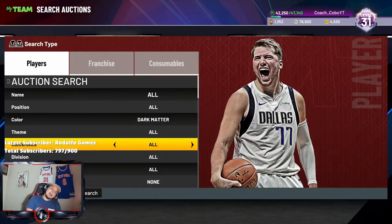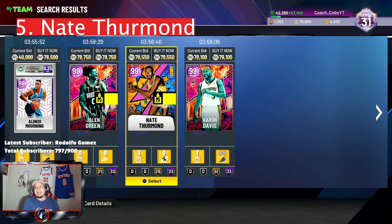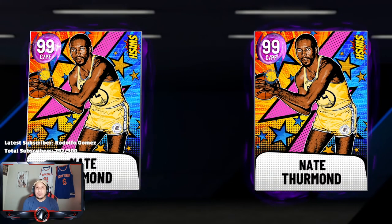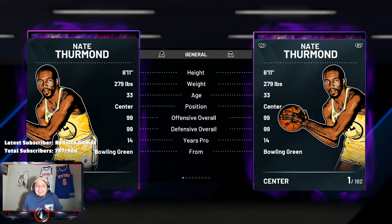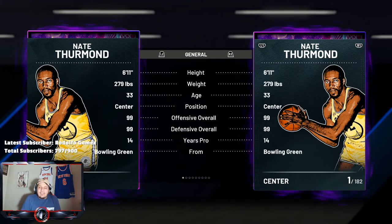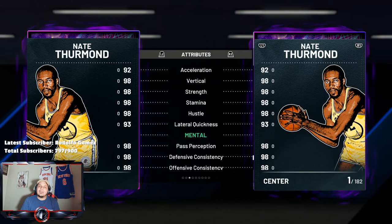Coming in at my number five is another card I do not expect on this list forever, and it is Nate Thurman. Nate Thurman is actually so good that he's starting on my power forward position right now. He's a bucket, he's a defensive lengthy monster that can give you the corner shot, the layup, the rebound. This man is just a defensive beast on the boards — he's literally a mini Hakeem Olajuwon. Make sure you pick up Nate Thurman; he's one of the better cards in this game.